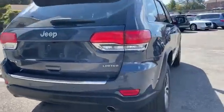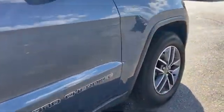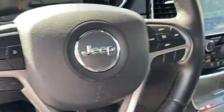Side view mirrors with turn signals, backup camera, navigation, Wi-Fi hotspot, satellite radio, multi-zone air conditioning, four-wheel drive, blind spot monitor, parking aid sensor, heated side view mirrors, leather seats, wood grain trim, passenger seat adjustable lumbar support, and memory seat.